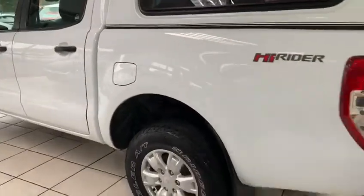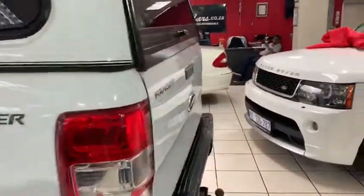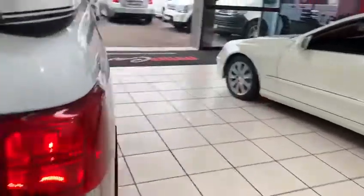Aircon, central locking, radio — sorry, it does not have a CD — tow bar, canopy. Absolutely beautiful.